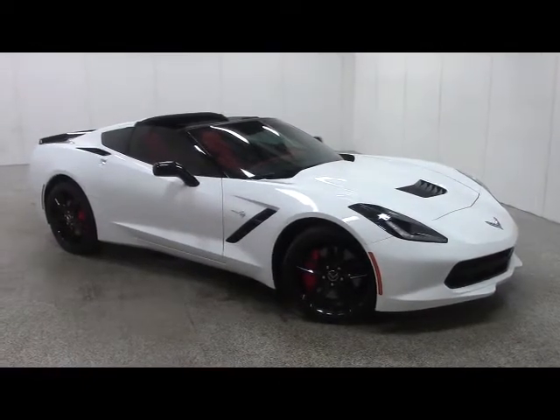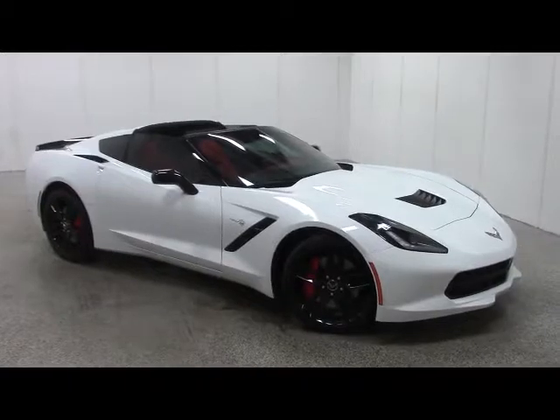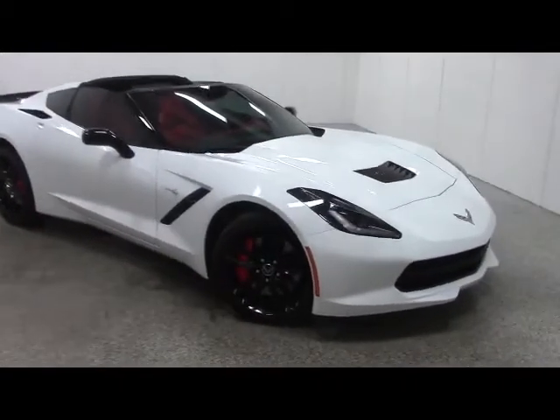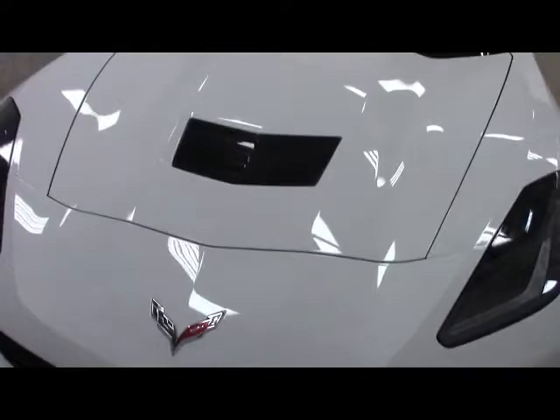Stock number 22187. This is a 2014 Chevrolet Corvette Stingray, white in color. We have a 6.2 liter V8 engine. We have halogen headlights in front with a very distinctive Corvette front.